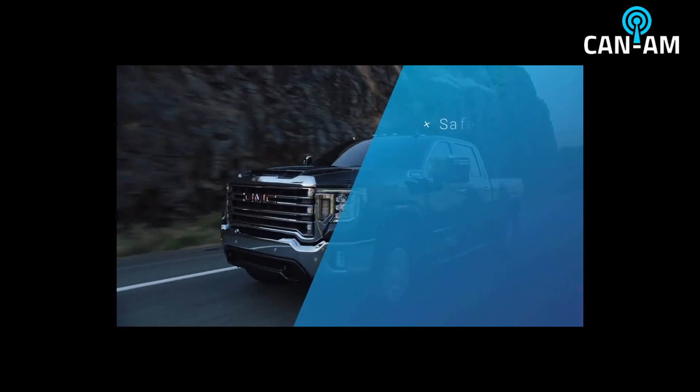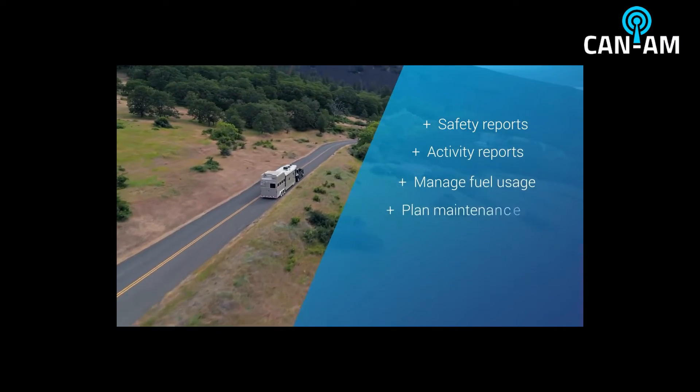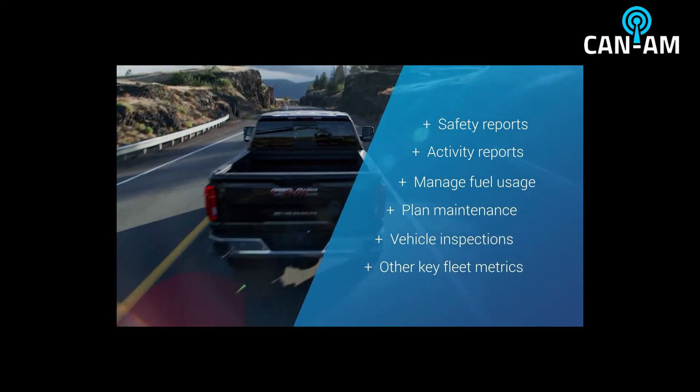It's easier to create safety reports, activity reports, manage fuel usage, plan maintenance, vehicle inspections, and other key fleet metrics, all from one convenient location.